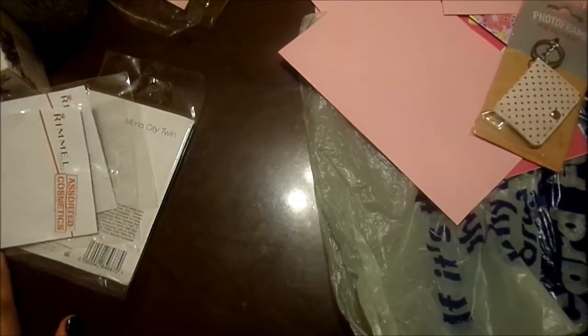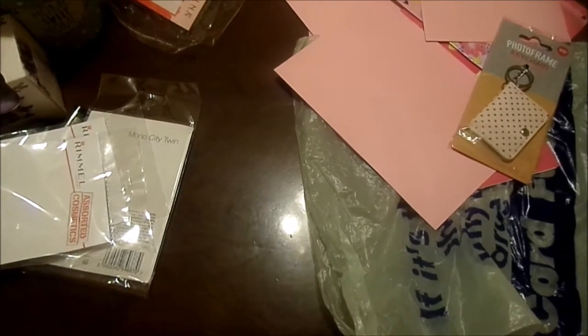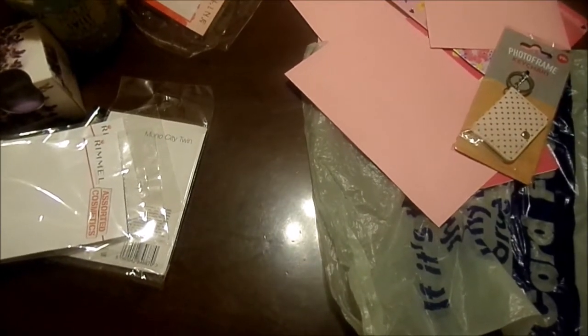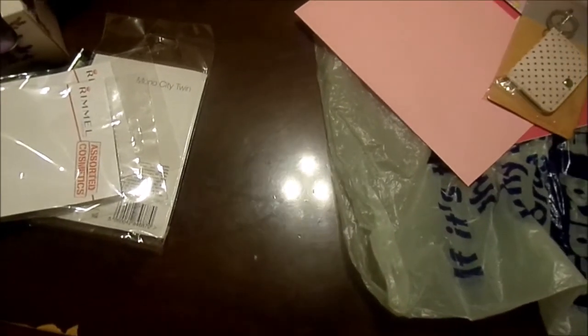That was my haul — I hope you enjoyed! I'm sorry this was just all over the place. I don't even know what this video really was — it was supposed to be a really nice haul but I just didn't have time to sit down and film a proper one. I hope it was still okay and I hope you got some ideas of what's in the shops at the moment. Thank you for watching and I'll see you in the next video, bye!